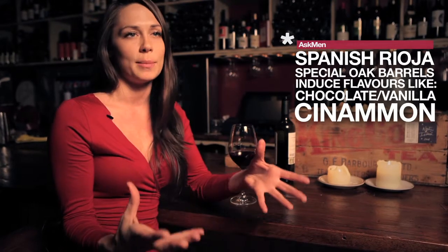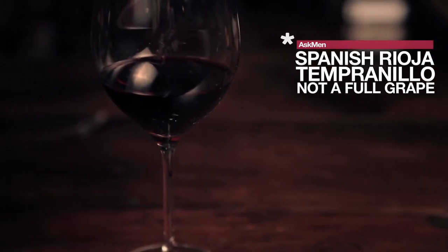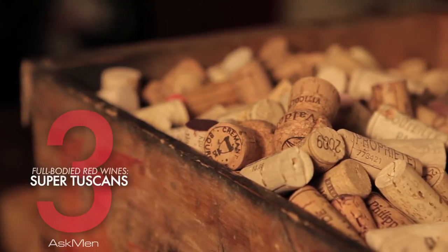The primary grape they use to make Rioja is Tempranillo, which is not necessarily a really full grape, but it is again the type of oak that they use that makes these really creamy, full-bodied, beautiful wines.